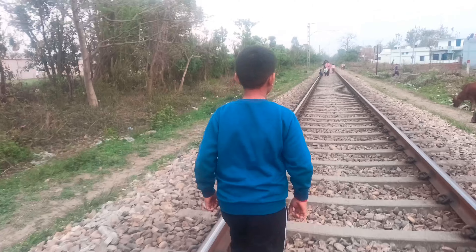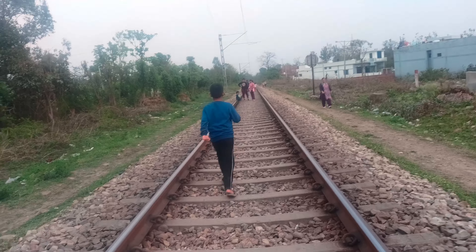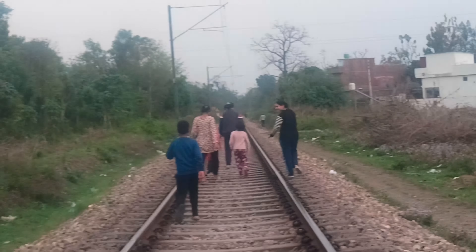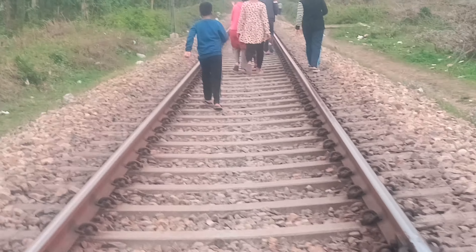Today we are going to go to our house, which is near the railway track. We will go a little further. We are going to the railway track, and this view is very nice.